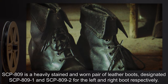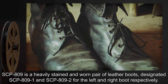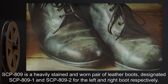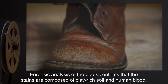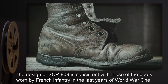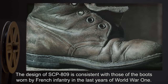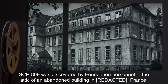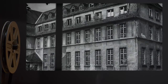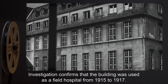Description: SCP-809 is a heavily stained and worn pair of leather boots, designated SCP-809-1 and SCP-809-2 for the left and right boot respectively. Forensic analysis of the boots confirms that the stains are composed of clay-rich soil and human blood. The design of SCP-809 is consistent with those of the boots worn by French infantry in the last years of World War I. SCP-809 was discovered by Foundation personnel in the attic of an abandoned building in France. Investigation confirms that the building was used as a field hospital from 1915 to 1917.